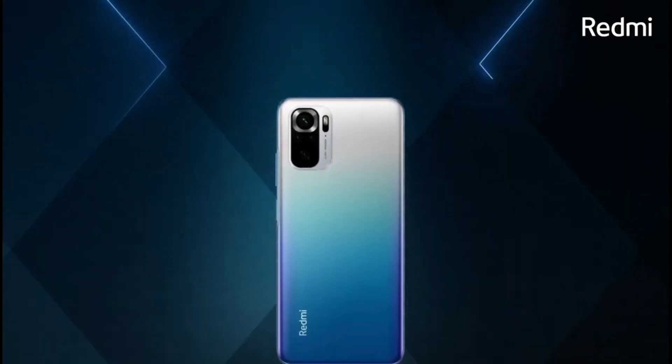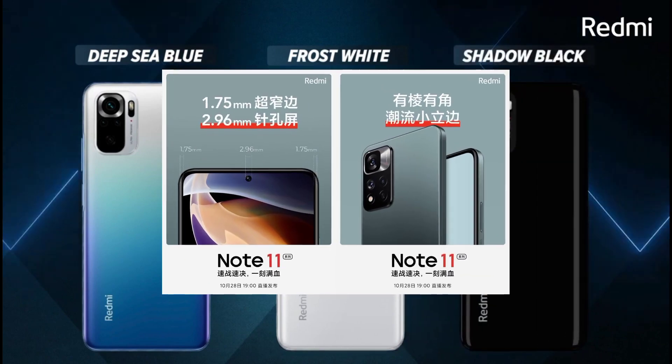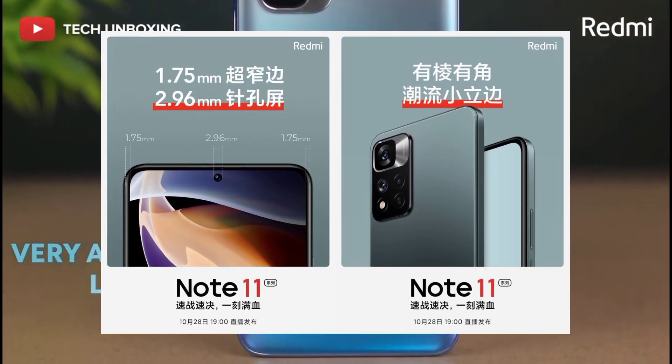I would like to talk about the 64-bit mobile chipset. This phone features a MediaTek processor — the Helio G96 — along with 8GB RAM.